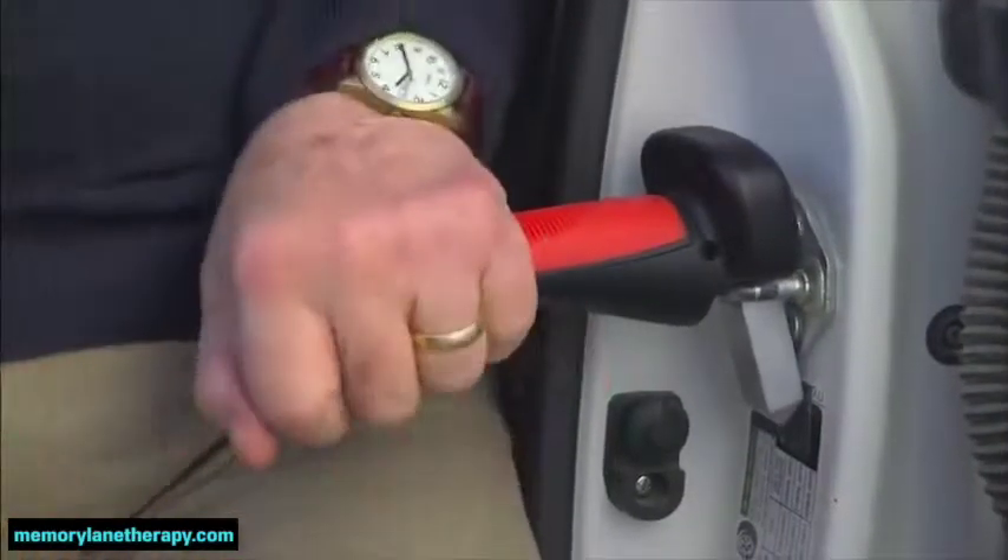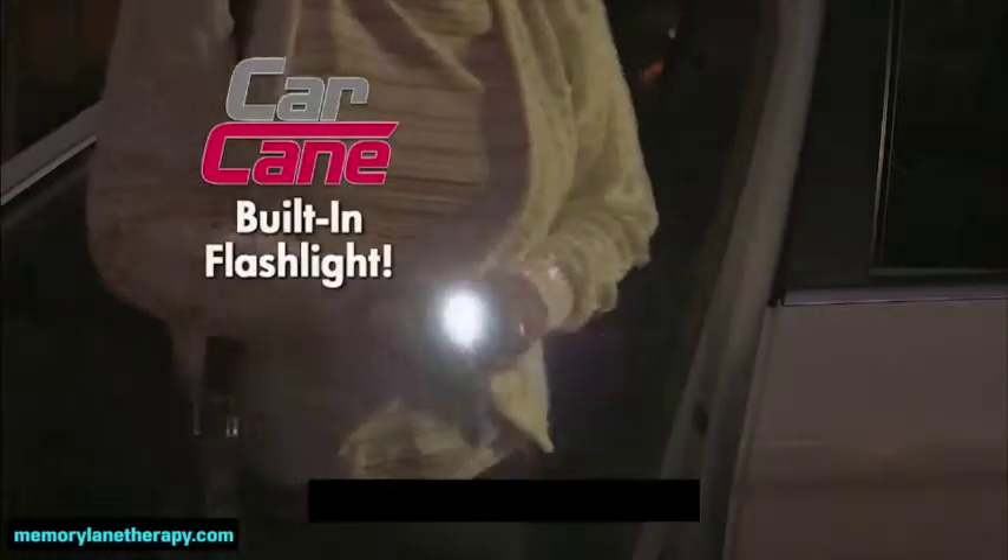It was difficult to get out on my own. Now I carry my Car Cane and help myself. And look at this — Car Cane has a built-in flashlight. These super bright LEDs can last 100,000 hours.